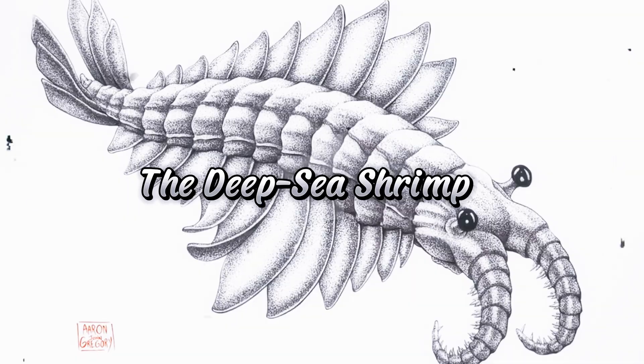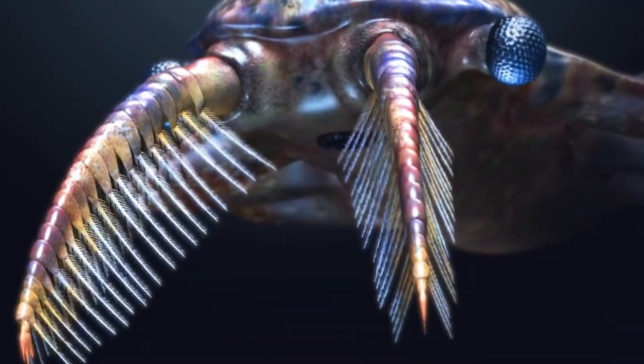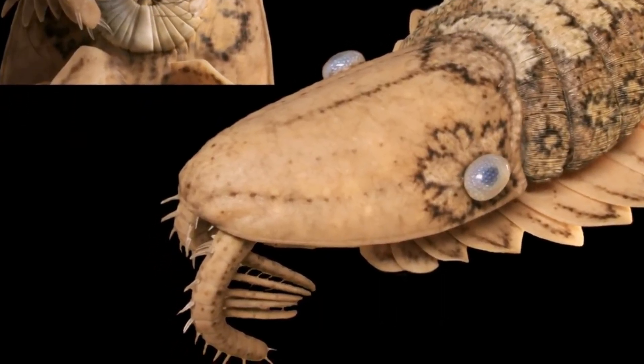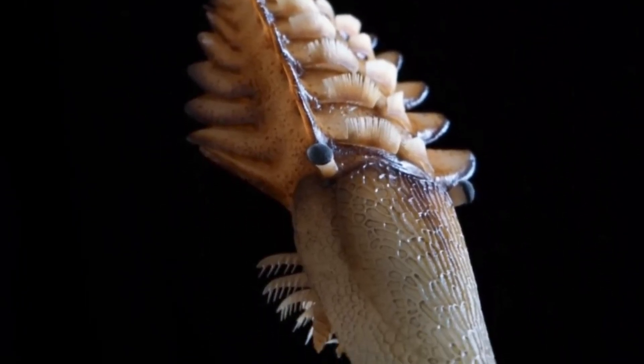Number 6: the Hadal Shrimp, also known as the Abyssal Shrimp. The Hadal Shrimp boasts oversized pincers and a menacing appearance. These shrimp are known for their aggressive feeding behavior and their ability to thrive in extreme conditions, making them both fascinating and frightening.